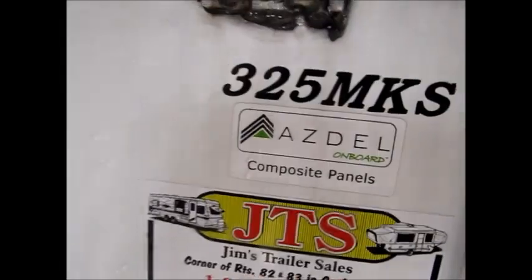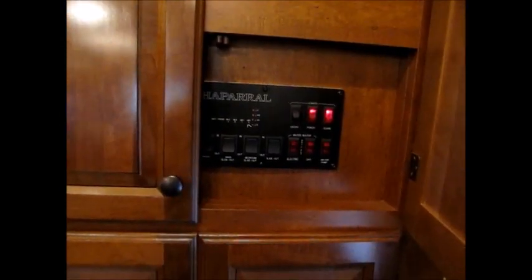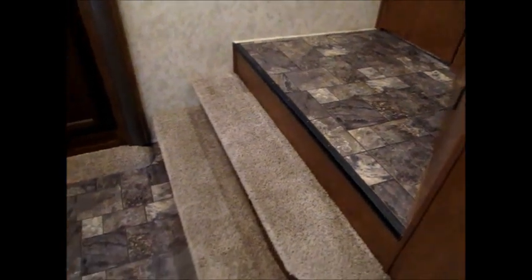This is a 2013 325 MKS. The camper is wet — we just washed it — 10,020 pounds. I'm going to go ahead and go up and show you around a little bit. As we go in, the camera has to adjust to the temperature. We've got the air on in here and it's very cold.